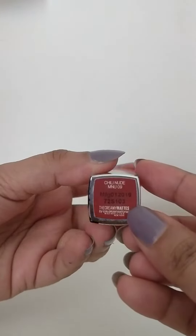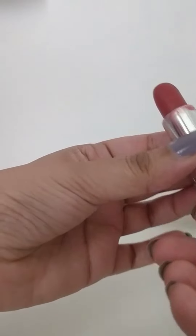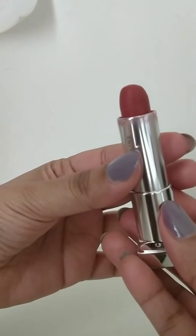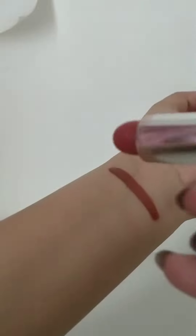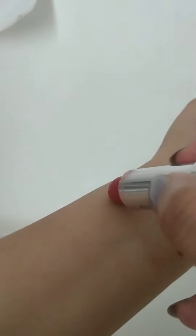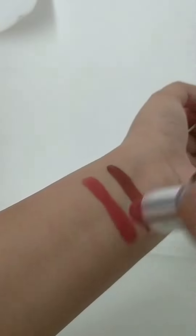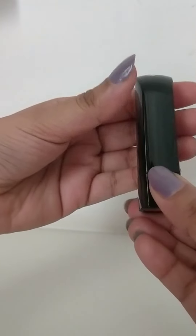The second one I have is the Maybelline lipstick in the shade Chilly Nude. This is a very creamy lipstick with a matte finish and is very similar to the L'Oreal one I mentioned before. This can again be worn in everyday life, and as you can see, I have used this a lot — you can see the swatch here.